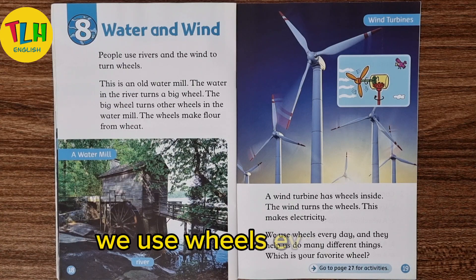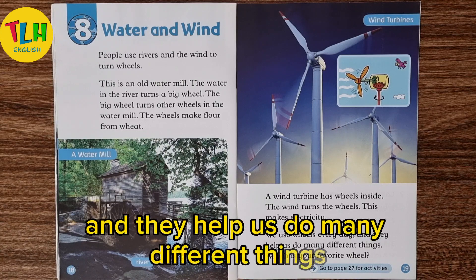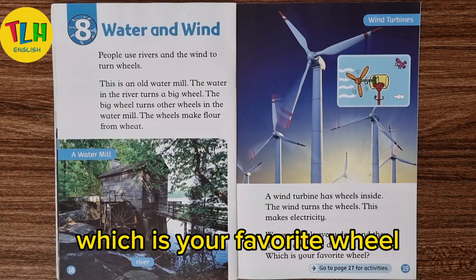We use wheels every day and they help us do many different things. Which is your favorite wheel?